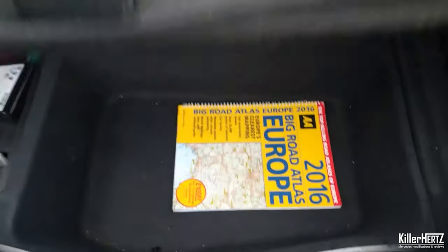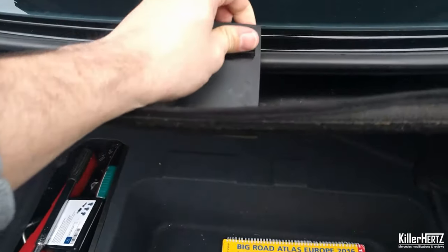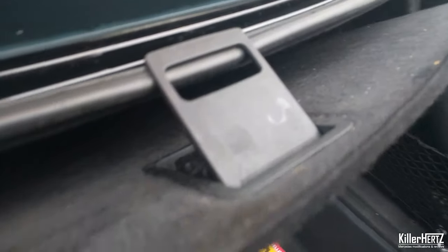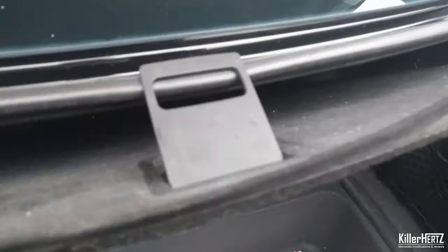Here's a really simple one that a lot of people still don't know: you can use the boot lid floor grab handle to hook over the boot seal and hold the floor in place, allowing you to access the lower section of the boot hands-free. Nice and simple!